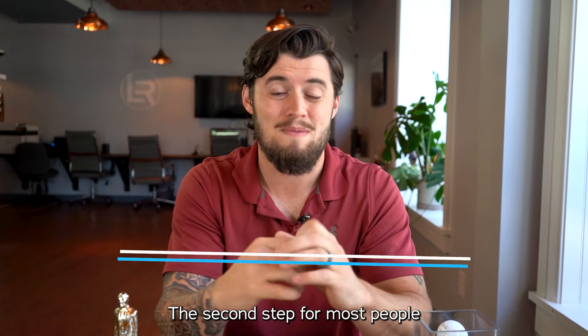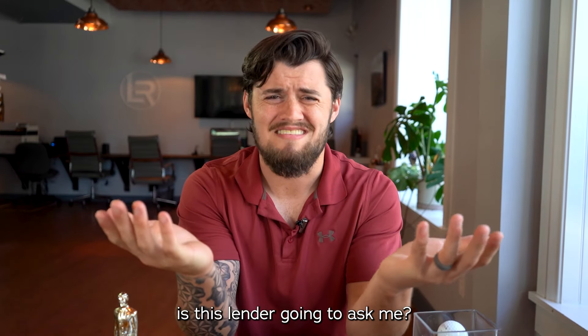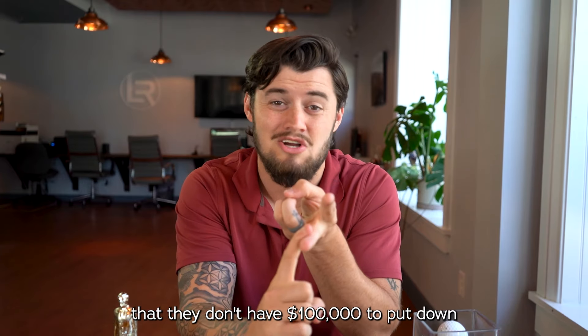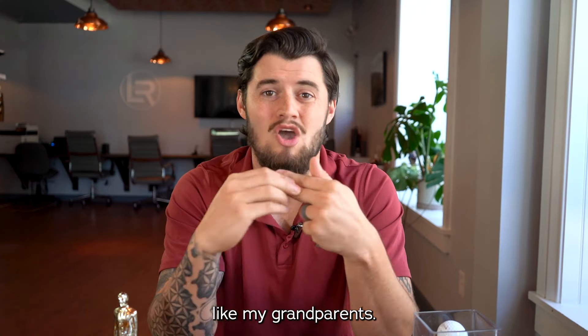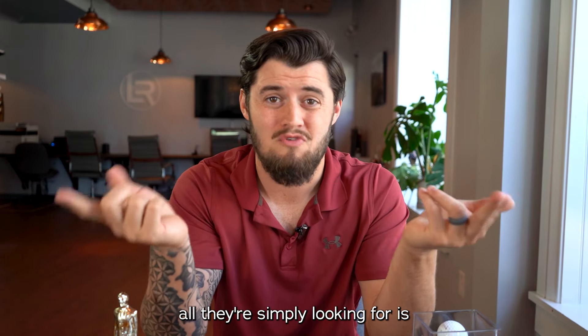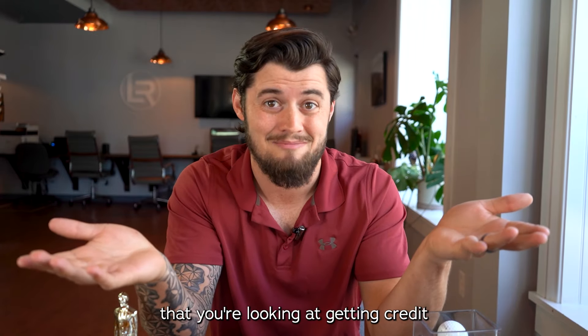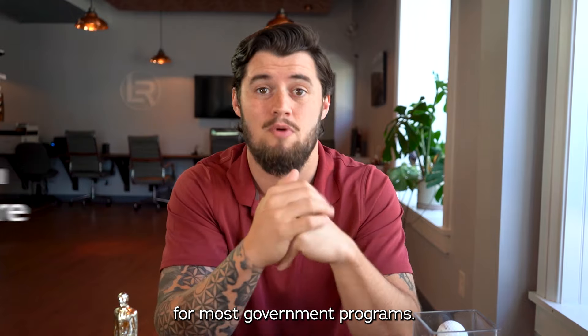The second step for most people is going to be getting in contact with a local lender that knows the market. What kind of questions is this lender going to ask me? Does he care that I order Taco Bell every night, that I don't have $100,000 to put down, or that I don't have an 800 credit score like my grandparents? When it comes to your bank account, all they're simply looking for is do you make more than you spend — can you afford the new mortgage? Credit score wise, you only need a 620 to qualify for most government programs.